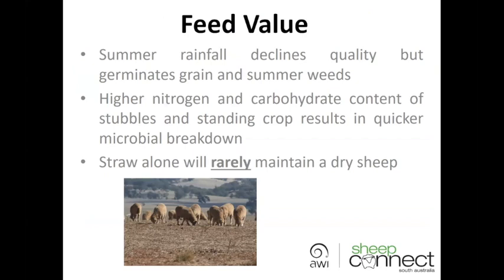Now, Tiff has touched on feed value, but other factors we need to look at: summer rain will have an impact on quality and it usually declines because some of the protein and other nutrients get washed out. But you will also get germination of grain and summer weeds, which will actually give you better value. In droughted crops, because they've got higher nitrogen and carbohydrate levels, they'll be broken down a lot quicker by microbial activity — certainly following rain, a combination of moisture and warm conditions will result in quite rapid breakdown of those stubbles.